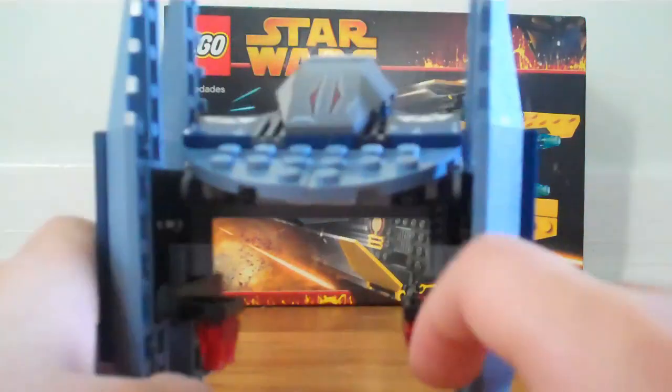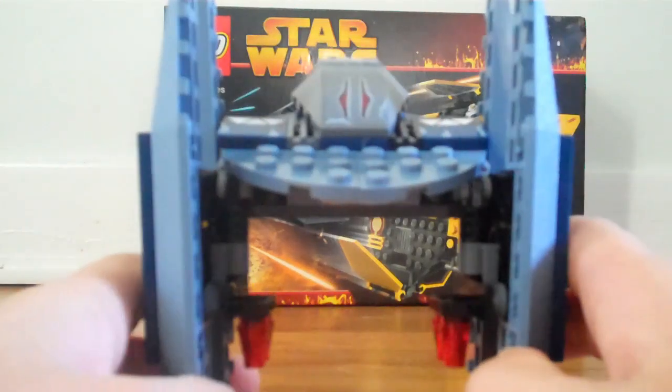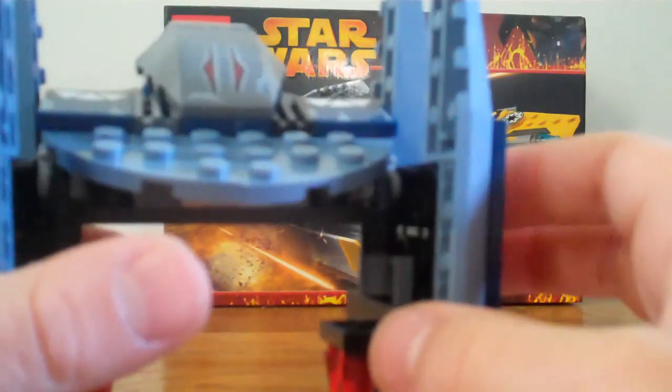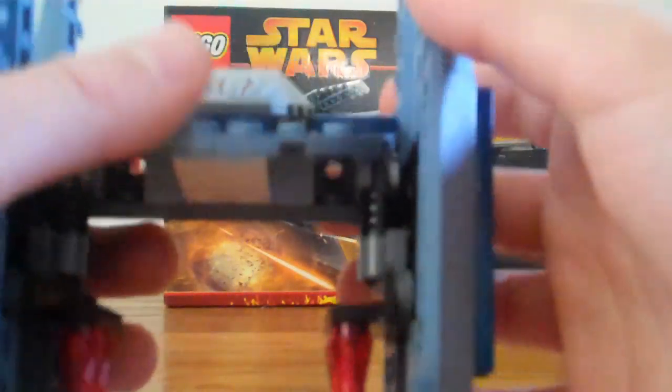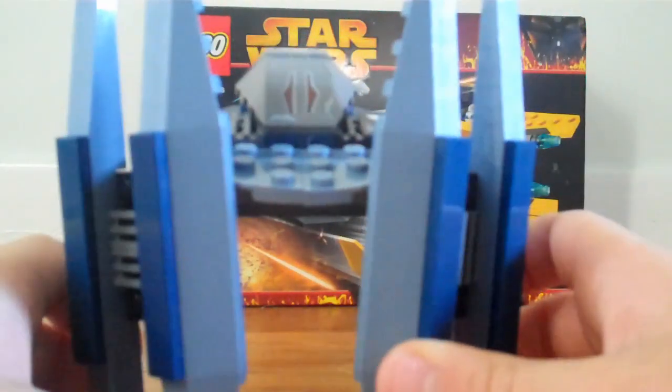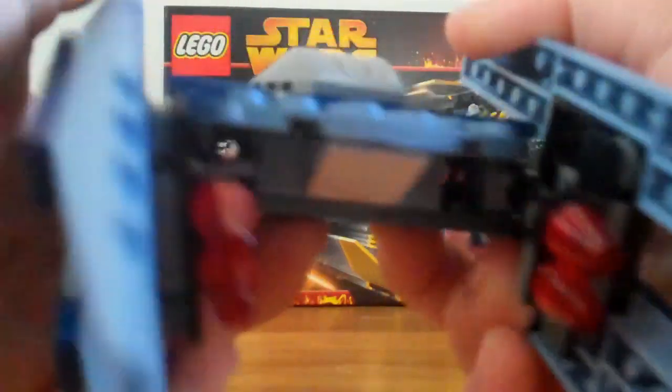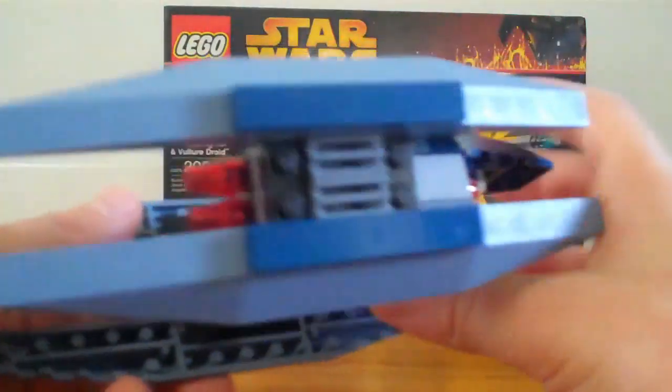Now onto the Vulture Droid. The Vulture Droid is pretty cool. It's got its little head design — it's a sticker. And a sticker back here. I didn't put stickers right here 'cause I forgot to — I just didn't want to really. I did stickers right there. There's the droid symbol, I don't know. You could fold the wings all the way like that. And the main feature is you can put the wings like that and it's in attack mode.